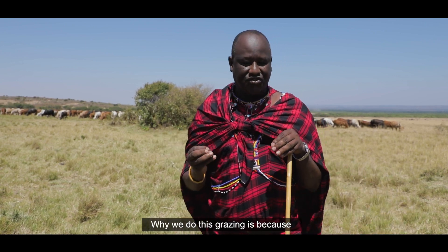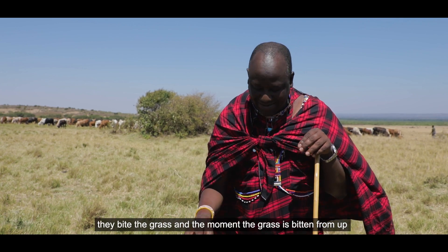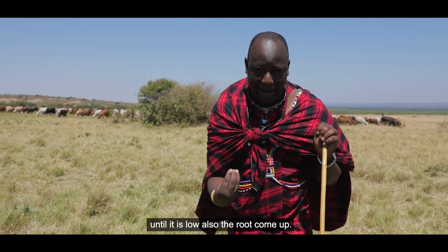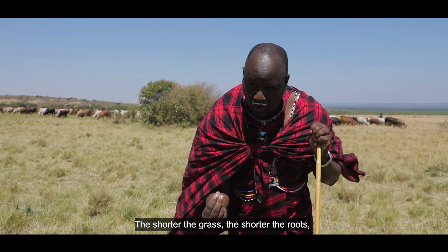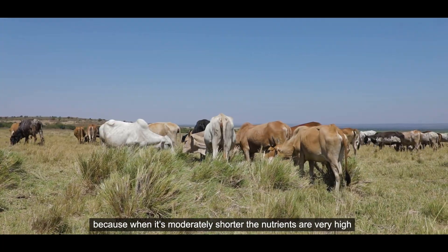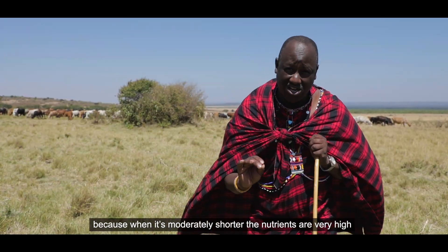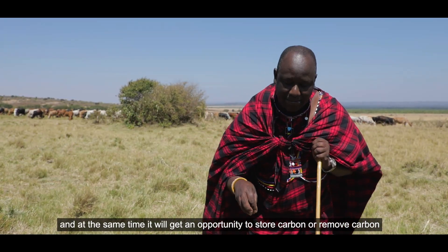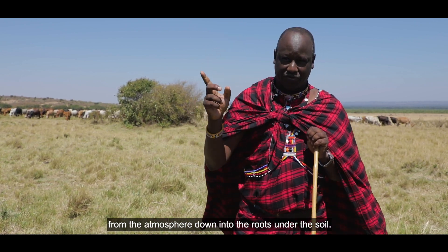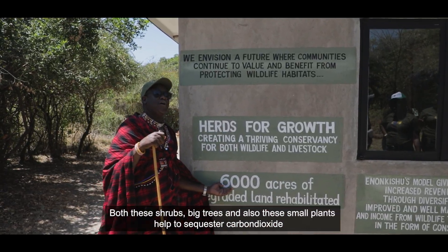We practice rotational grazing because if animals stay in one place they bite the grass down low. The shorter the grass, the shorter the root; the longer the grass, the longer the root. When grass has some height, the nutrient level is higher and it has a greater opportunity to sequester carbon from the atmosphere down into the roots and soil.